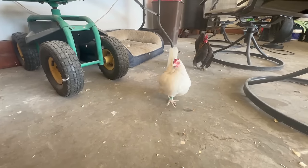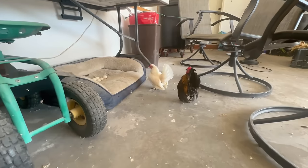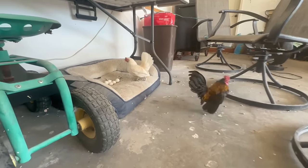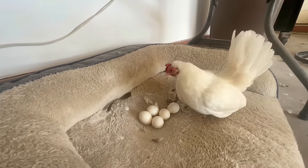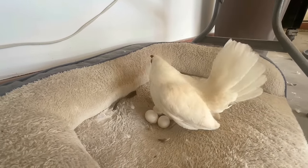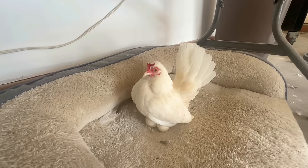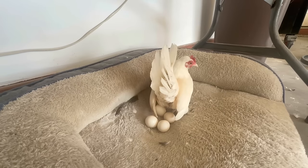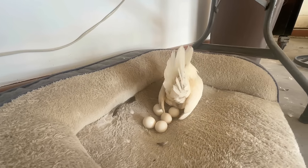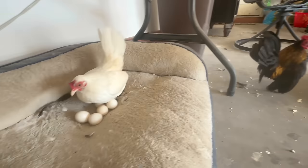Hey girl, what are you doing? Are you going to show everybody your babies? Juliet laid her eggs on the dog bed, so she has been working on trying to hatch them. Romeo is over there being a protector.